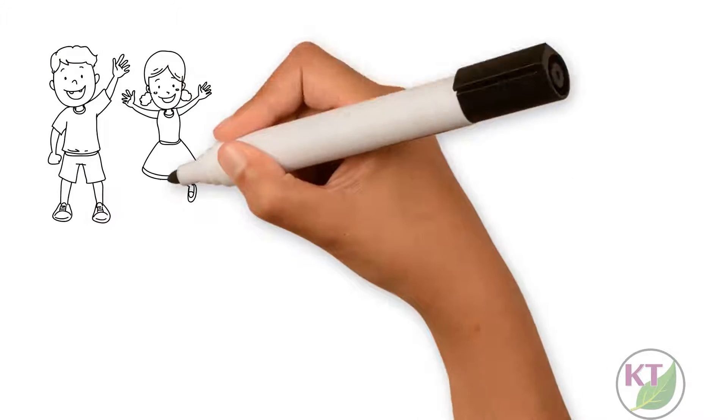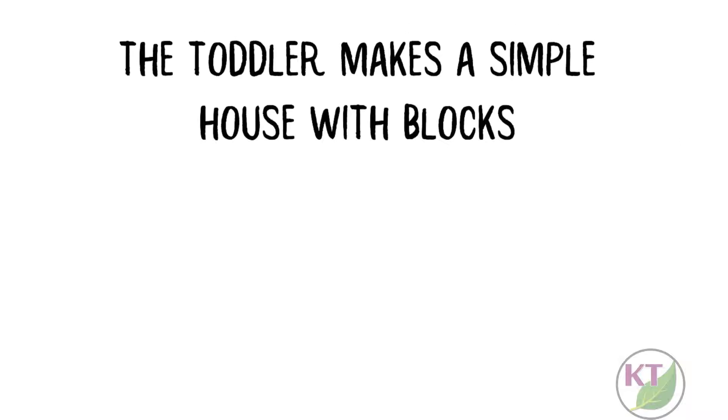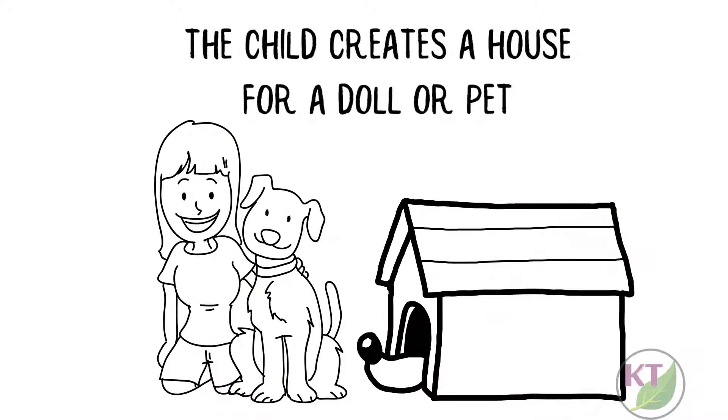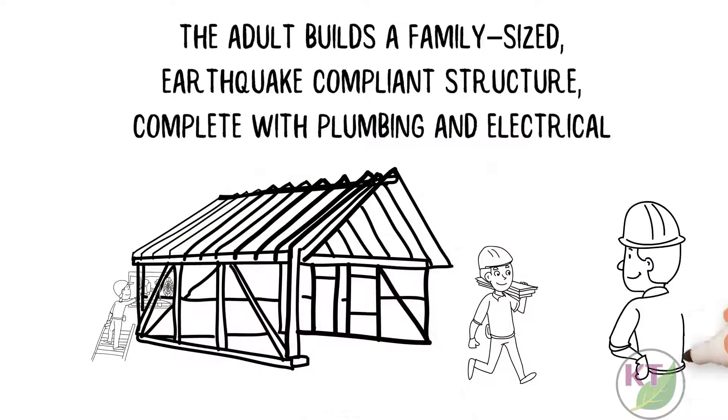What happens when a toddler, 10-year-old, and adult are tasked with building a shelter? The toddler makes a simple house with blocks. The child creates a house for a doll or pet. The adult builds a family-sized, earthquake-compliant structure complete with plumbing and electrical.